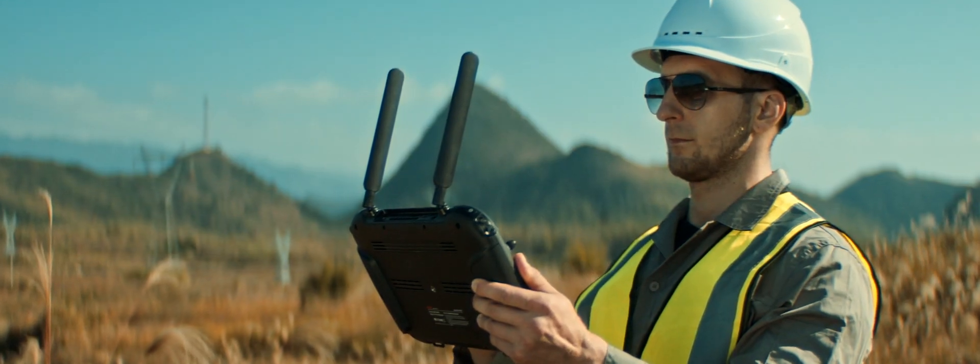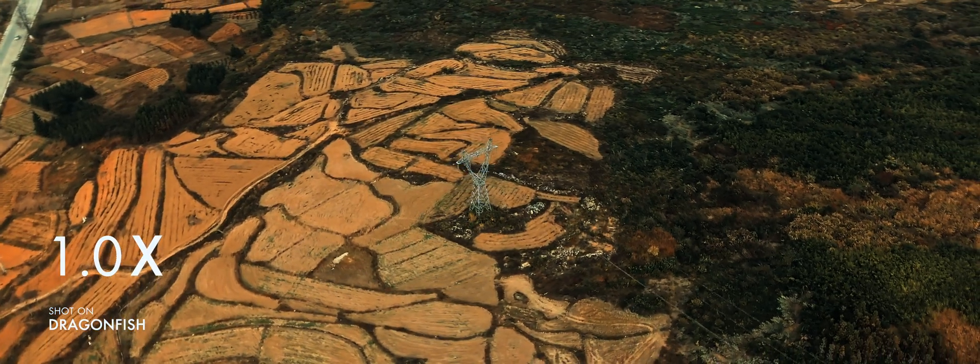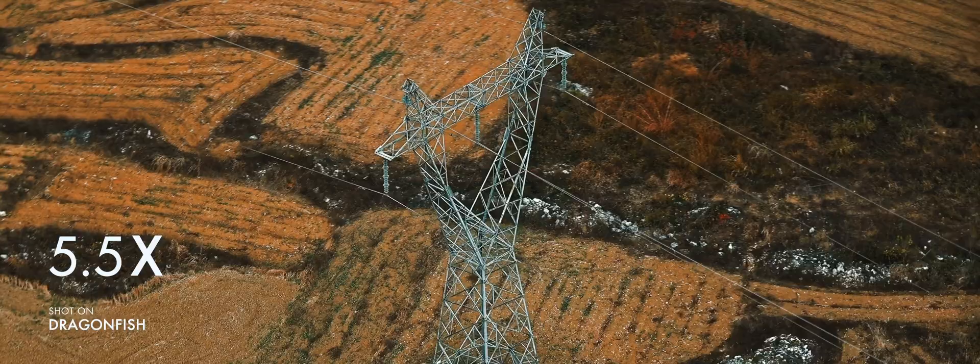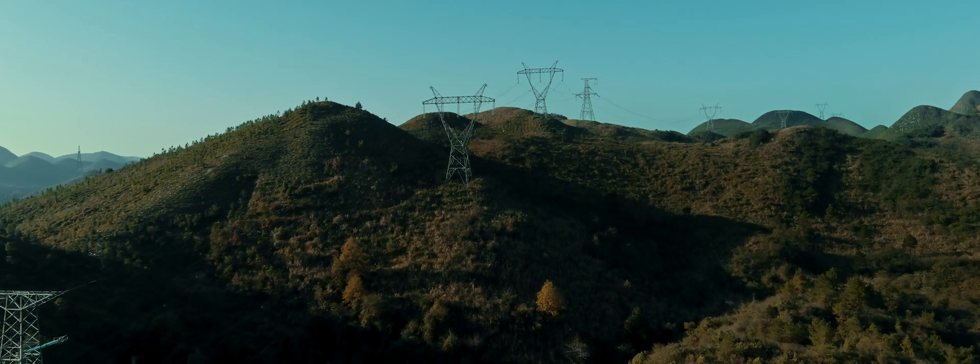Paired with a 3-axis gimbal, the Dragonfish can smoothly capture stabilized images even with high magnification. If that's not enough, then leverage the intelligent functions of the Dragonfish.